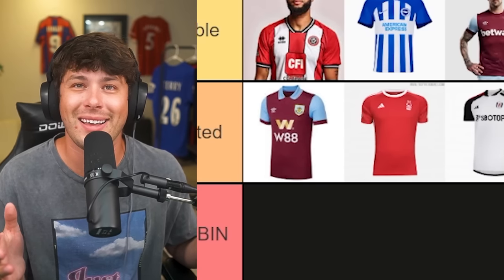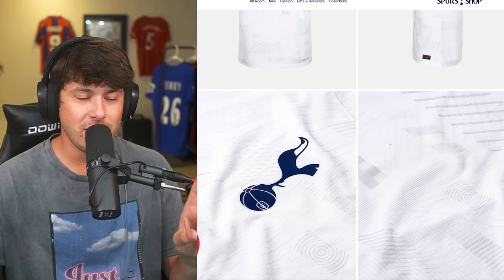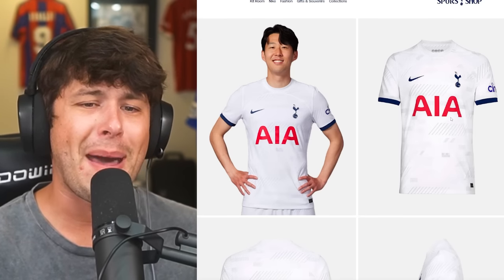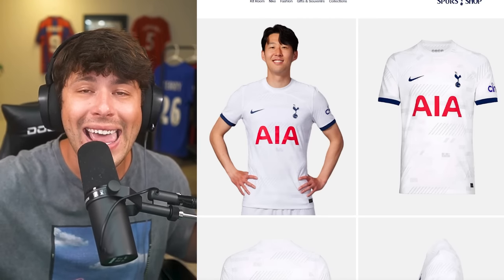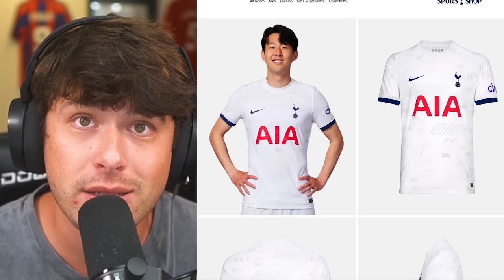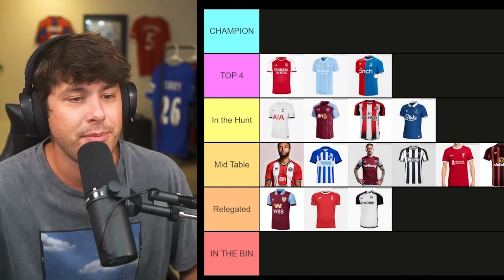Tottenham Spurs — this is my first time seeing the Spurs kit up close this year, and they've put some effort into it. It's kind of cool — I'm a Chelsea fan but I'm giving non-biased answers. It's a bit unique, not just plain like Liverpool's. They've done something with the patterns in the background. AIA has been on the front for so long and looks awesome on a shirt. I'll give a cookie to someone in the comments who tells me what AIA stands for. Spurs are going in the hunt.